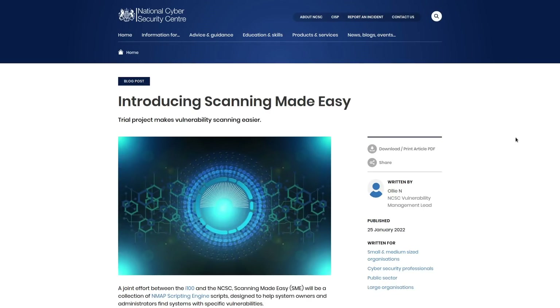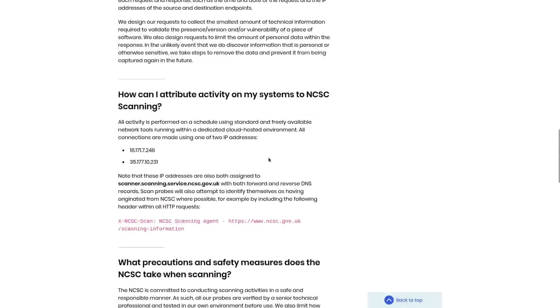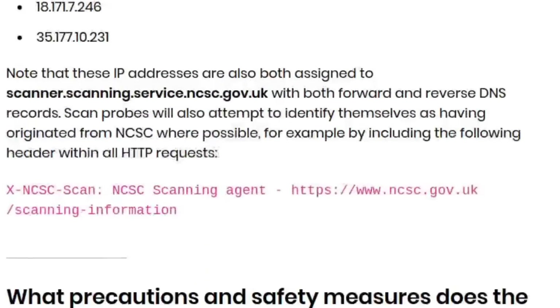You can tell if you're being scanned because there are two distinct IP addresses they use: 18.171.72.46 and 35.177.102.31. You can also see the NCSC scanning agent in some HTTP headers in some cases as well.